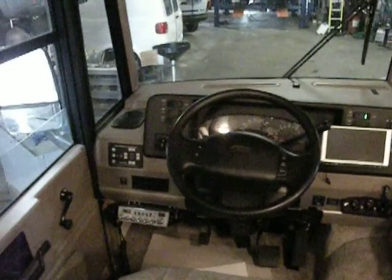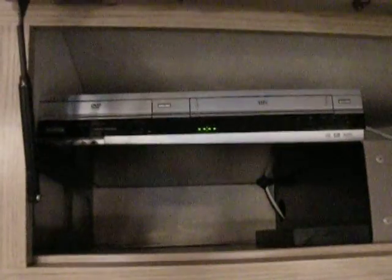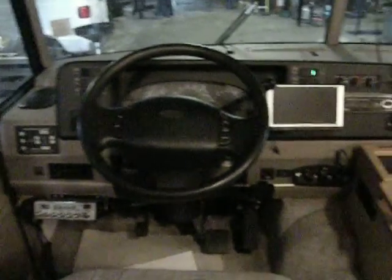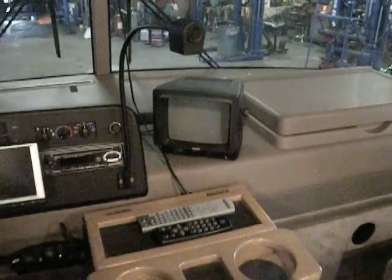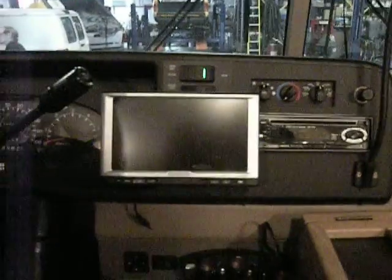Up front we have a 19-inch TV. In this cabinet there is a Sony DVD/VCR combo. Over here we have a 40-channel CB radio and a reverse camera with sound. There is also a touchscreen Kenwood GPS navigation system, a CD radio, and three cigarette auxiliary ports.